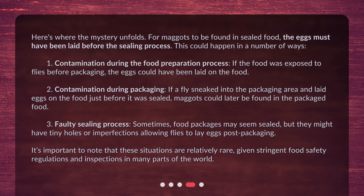Third, a faulty sealing process — sometimes food packages may seem sealed, but they might have tiny holes or imperfections allowing flies to lay eggs post-packaging. It's important to note that these situations are relatively rare, given stringent food safety regulations and inspections in many parts of the world.